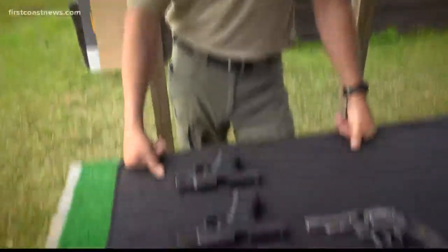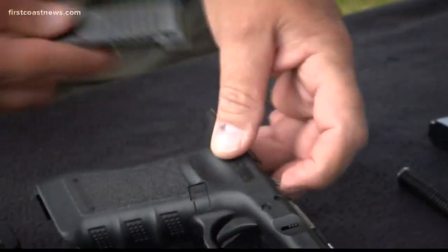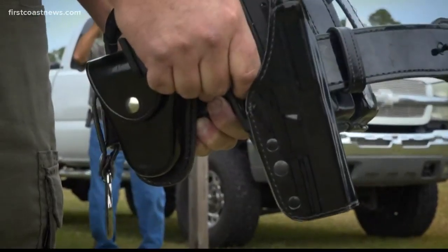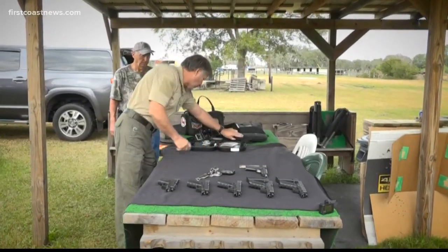Nolan says it all comes down to training and awareness. While officers go through rigorous firearms training during the academy, it's critical to continue training throughout their careers and never get too relaxed with a gun in hand. 'The moment you pick up a firearm, everything's got to be out of your mind except that firearm.' Reporting from St. John's County, Juliette Dreyer, First Coast News on your side.